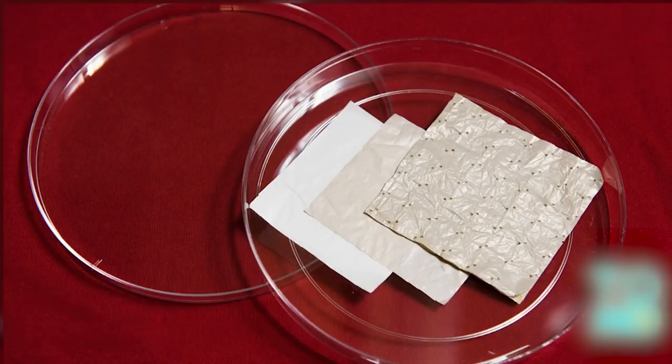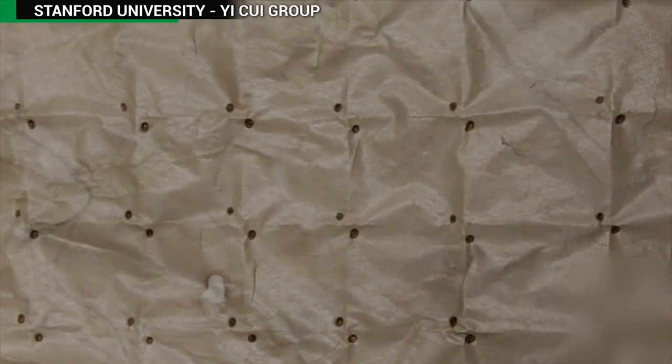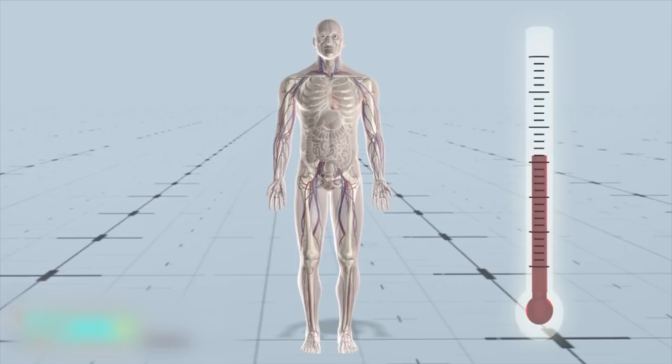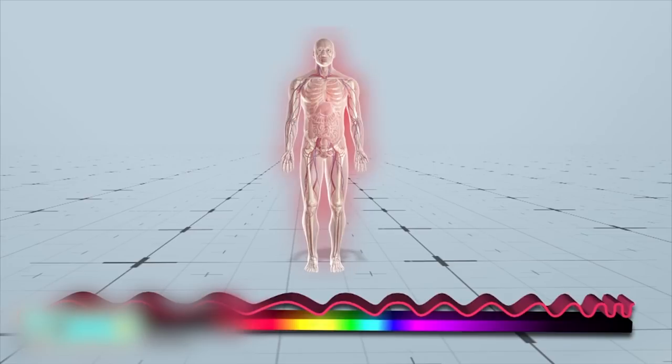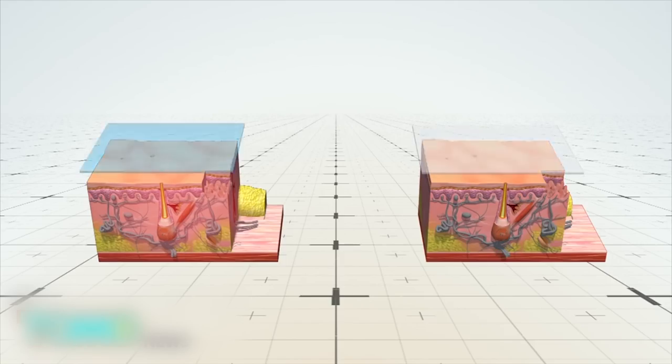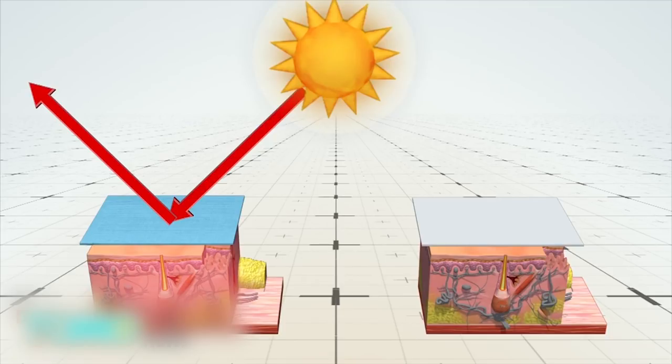Scientists at Stanford University have developed a material that can help your skin stay cooler than if you wear conventional fabrics. Much of the heat that radiates off human skin is in the infrared zone of the electromagnetic spectrum. Cotton clothing is good at reflecting visible light, but only 1.5% of infrared waves can penetrate the material.